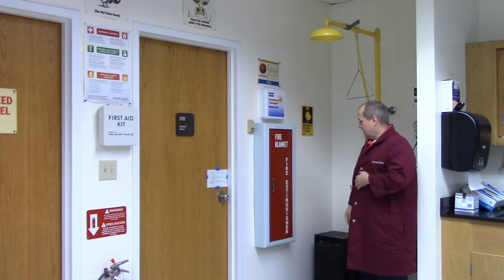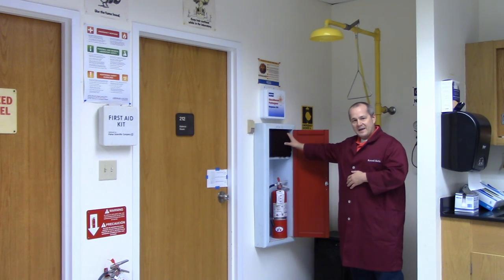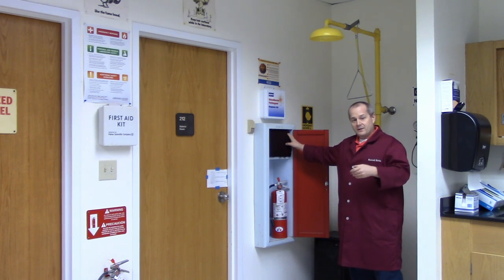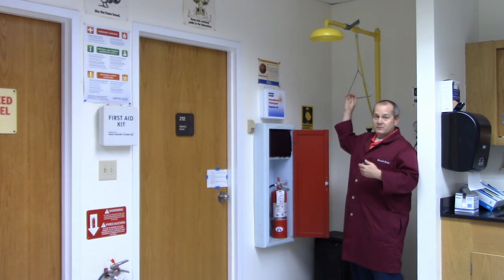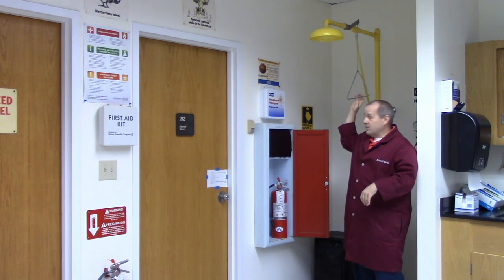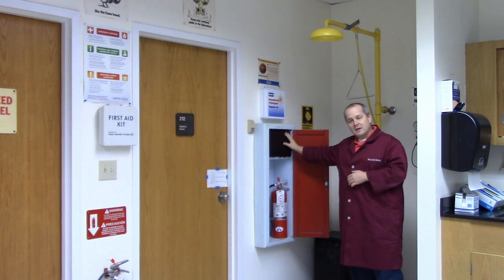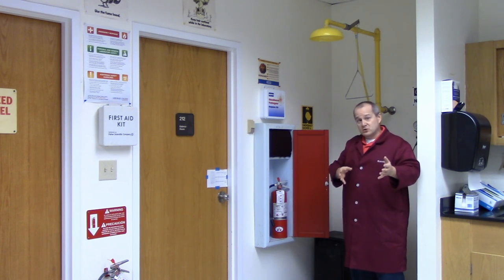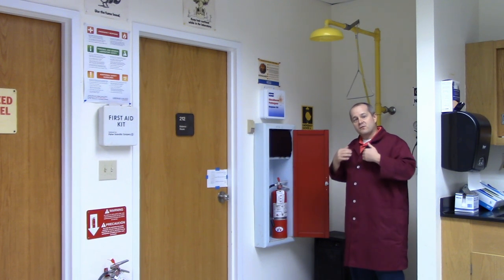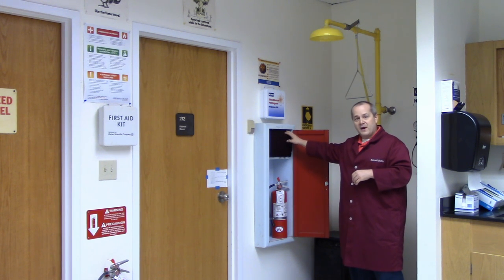Below that is the fire extinguisher and fire blanket cabinet. Here we have a fire blanket used to smother fire. If someone finds themselves on fire and can't get to the deluge shower, if you can get over here and pull the handle, do so — the water will definitely put the fire out. If not, stop, drop, and roll. Yell for help. Someone will grab the fire blanket, get down on the ground with you — don't jump on the person who's on fire — put the blanket on them, try to protect their face, and smother the fire.